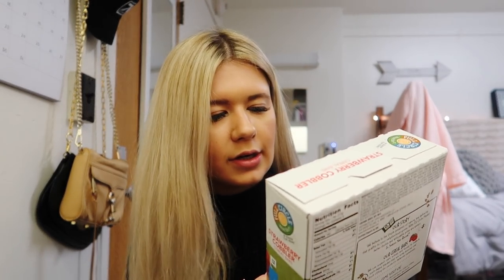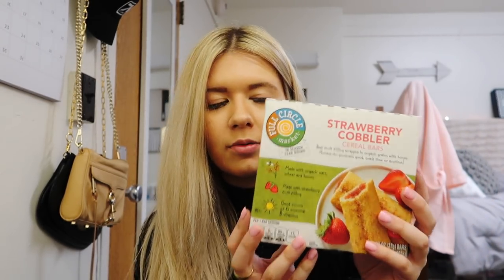I'm always all about granola bars, so I'm trying out these organic strawberry cobbler cereal bars. They're made with organic oats, wheat, and honey, and they've got strawberries on the inside. I'm really excited — I like on-the-go stuff, if you can tell. I also got a bag of baby carrots because I love baby carrots. I eat them like chips. That's all I gotta say about that.